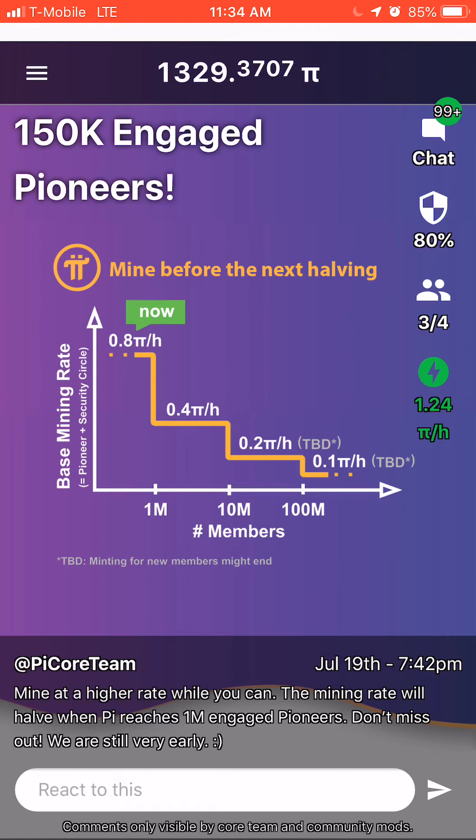Pi is a free cryptocurrency you can mine on your Android or iOS device. You can begin mining Pi today. Be advised, right now at this present time, Pi has no value, but the team is working on giving it value and adding it to exchanges as we speak.